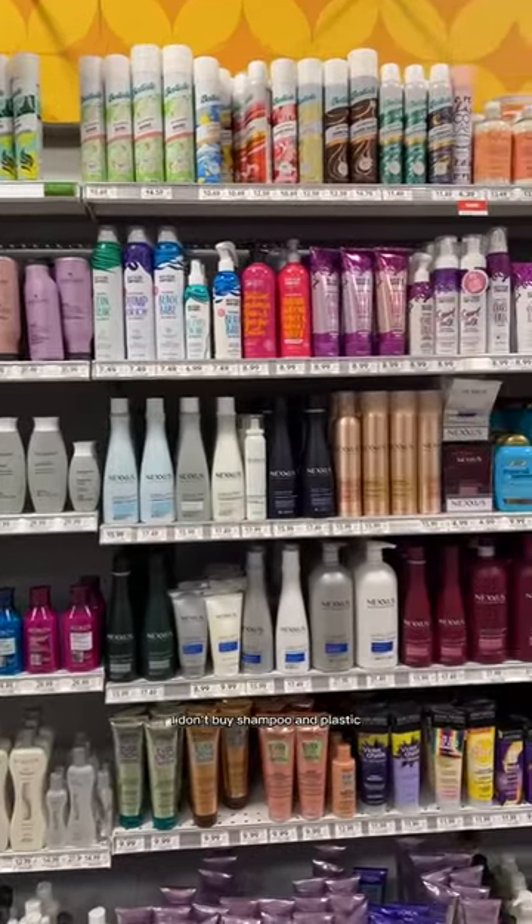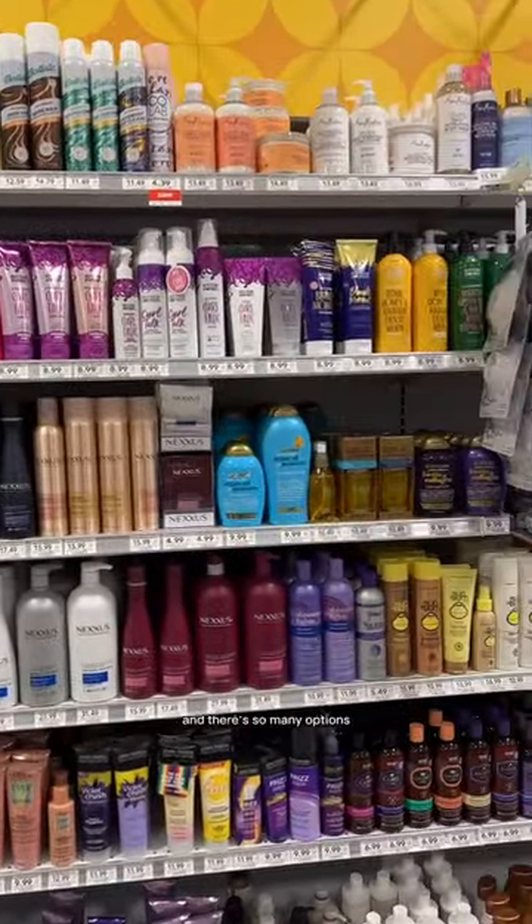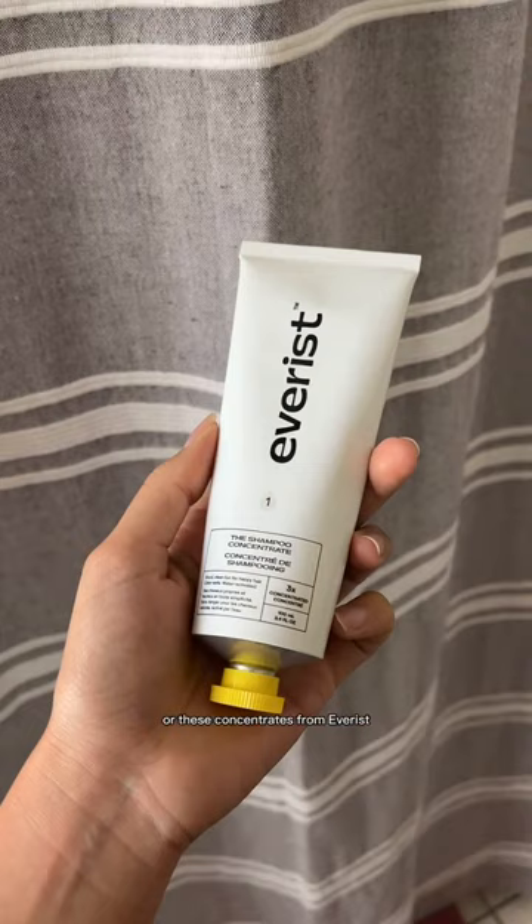I don't buy shampoo in plastic because it's mostly just water and there are so many options. You can try shampoo bars or these concentrates from Everest that are the product without water.